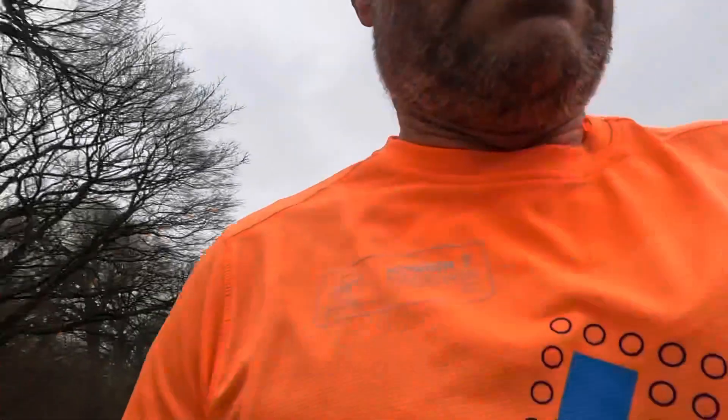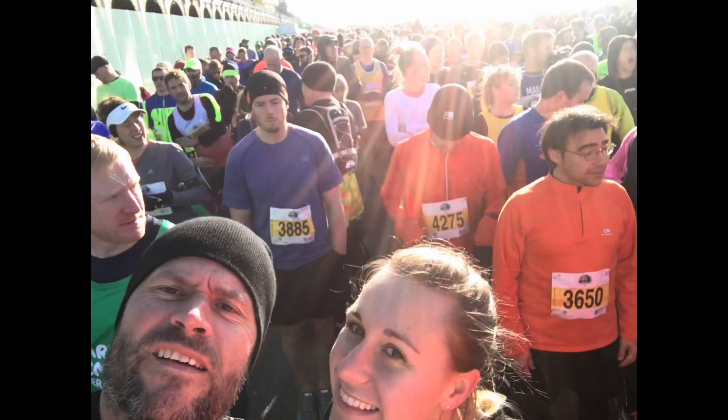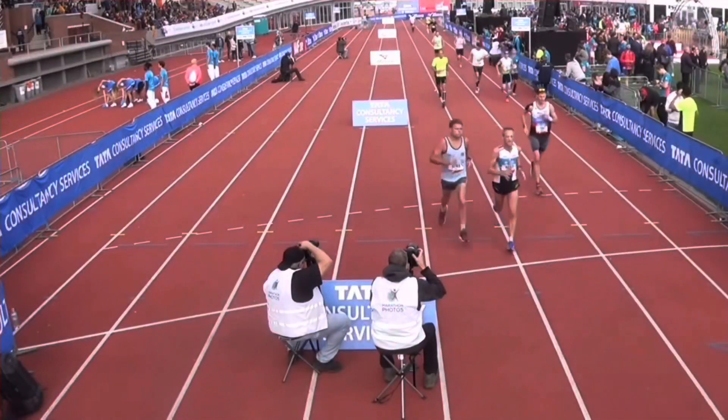If you like, give me a thumbs up and it'd be great if you could subscribe. Here we go again — another track session coming up.